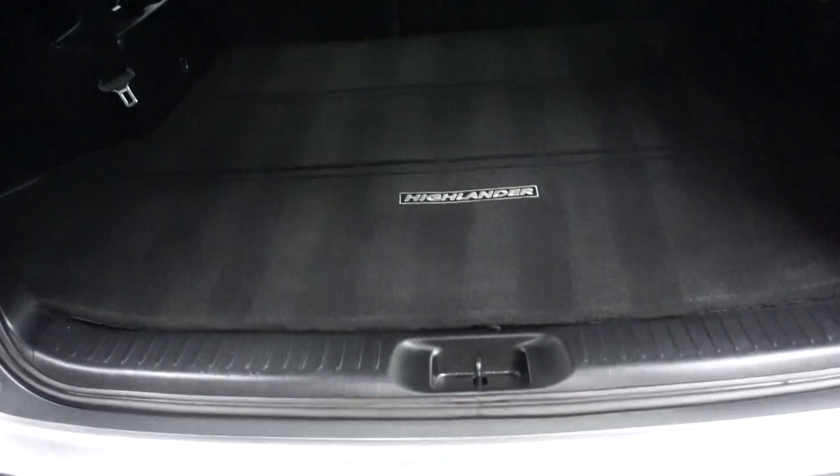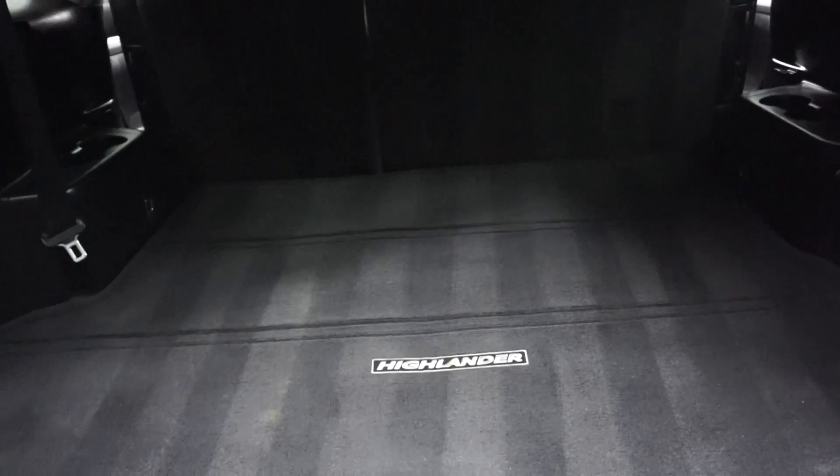Power rear door. Ton of room back here in the trunk area. It's got third row seats that fold up and down to give you more room. It's right here at Lexus of Wilmington.